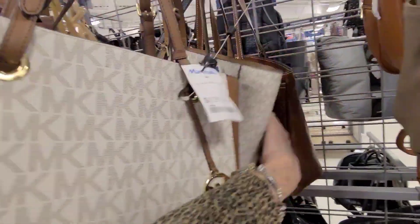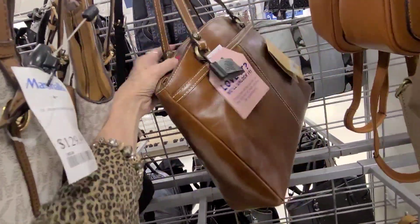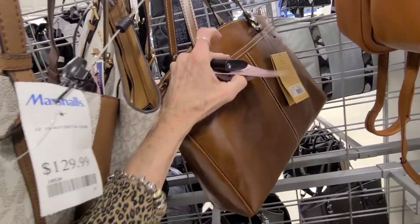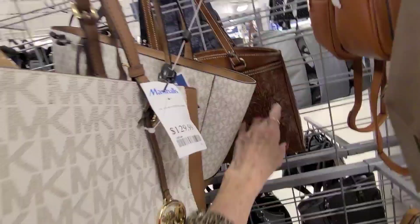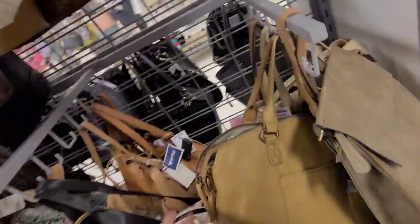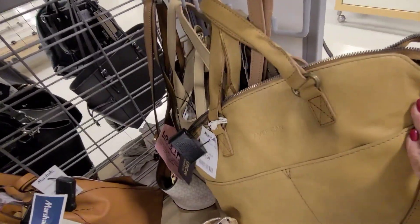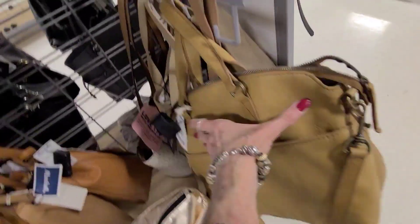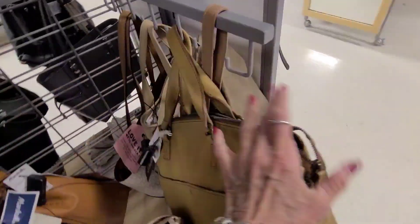There's another one. Little Patricia Nash back here. We've seen these bags before. $99.99. And what is this here? This is probably an American leather, and that one is $69.99.